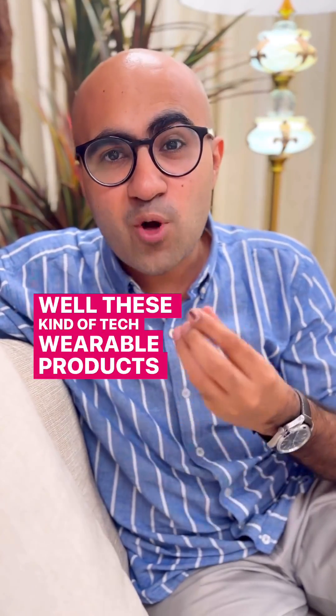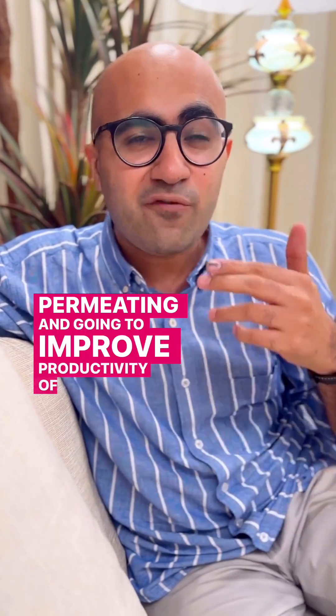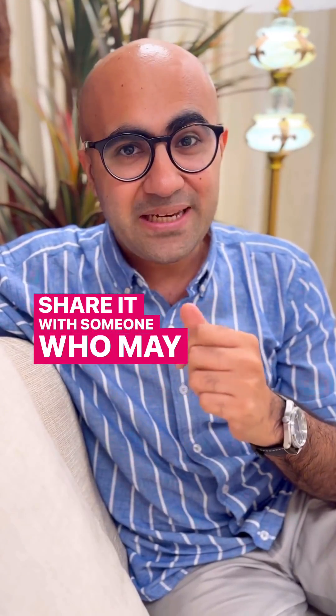These kinds of tech wearable products are permeating and going to improve productivity of different body parts. I've given a lot more details in the description — share it with someone who may need it.